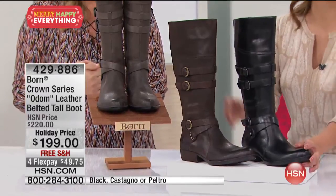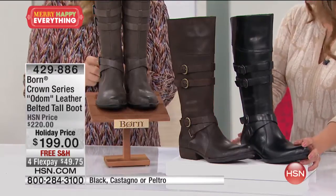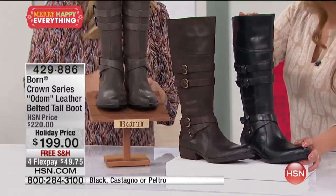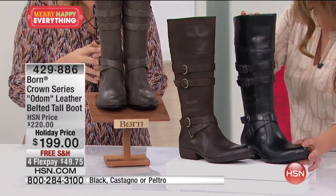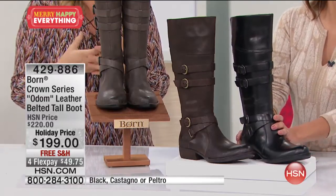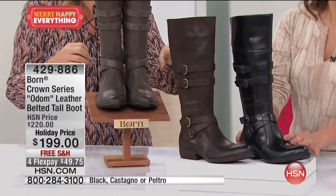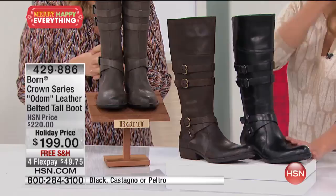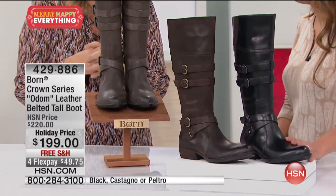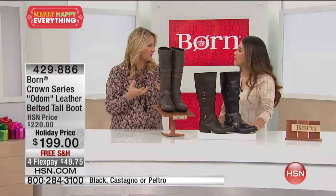This is a beautiful boot — it's not from the crown series, but my gosh, how luxurious this is. This is a classic Born. We've got two oil-rubbed leathers in here: the gray and the castagno brown, and then the black. And this has got a little bit of a western flair to it — kind of like the tall version of the gym boot, which is really cool.